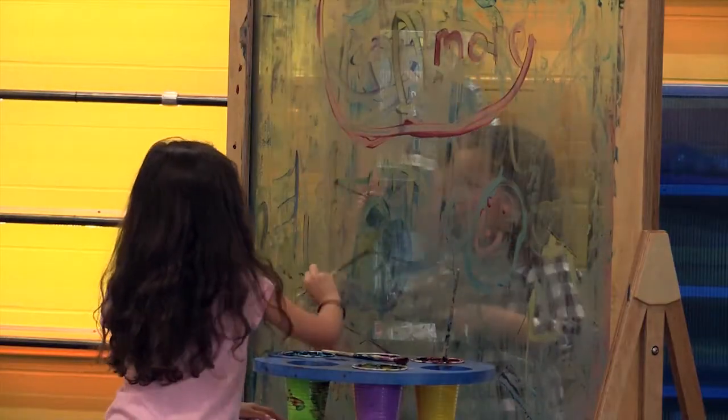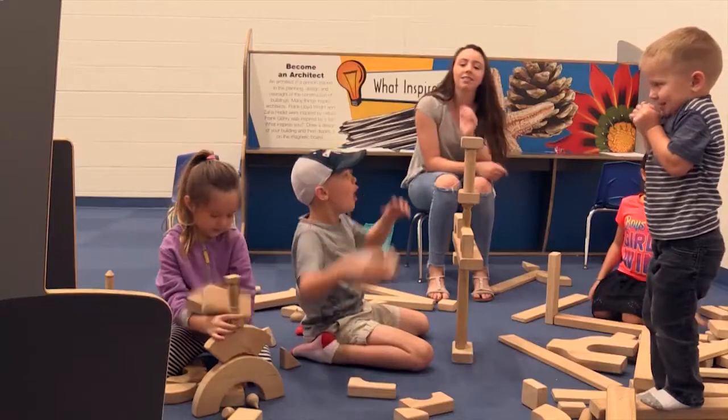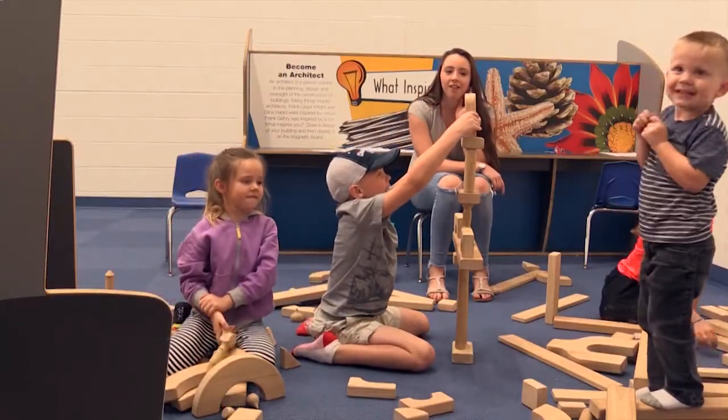My name is Selina Milstead. I'm the executive director of the Children's Discovery Museum. Today we are celebrating our grand reopening at the Children's Discovery Museum. We kicked off the start of spring break with 300-400 of our favorite friends here in the area to enjoy all of our exhibits.